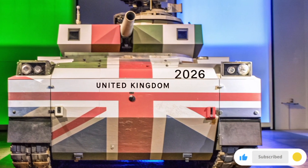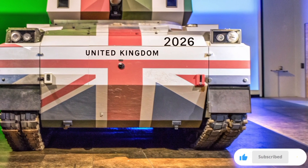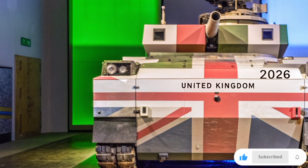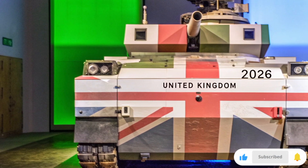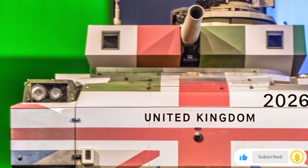Now let's talk about mobility. The tank's adaptive suspension system adjusts automatically depending on terrain — whether it's mud, desert, or snow. It can climb steeper hills, move faster on flat surfaces, and remain completely silent in electric mode, perfect for stealth operations.